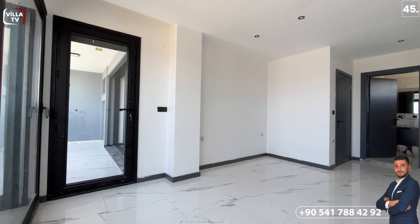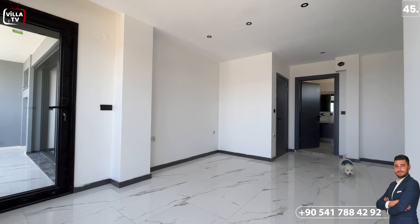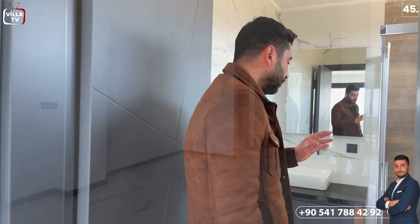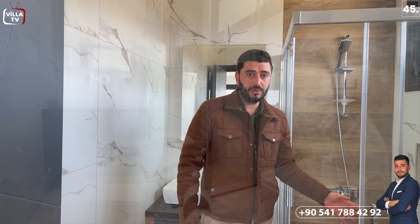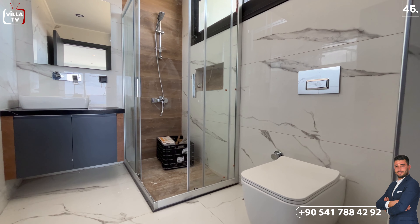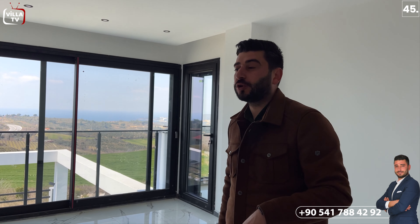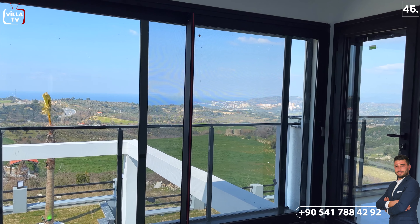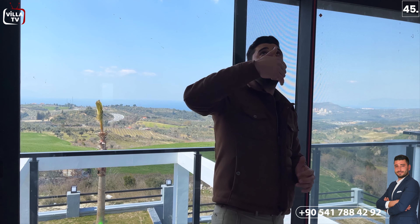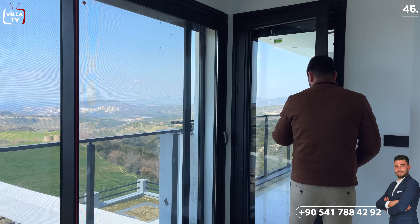Bu katımızda da yerlerde açık renkli seramikler tercih edilmiş; oda kapılarımız antrasit renkli tercih edilmiş. Hemen sağ tarafımıza baktığımızda bir yatak odamıza özel tuvalet banyomuz var: Hilton lavabomuz, yan tarafında duş akabinimiz, sol tarafında da Vitra marka gömme rezervli tuvaletimiz var. Yani bu villanın tuvaletinden bile manzara var. Burada alüminyum pencereler, duvarlarda açık renkler, tavanlarda gömme led spotlar kullanılmış. Bu odamızın bir adet balkonu var.